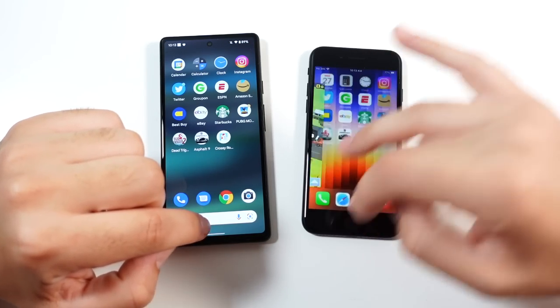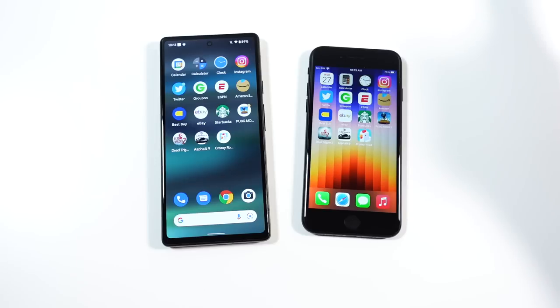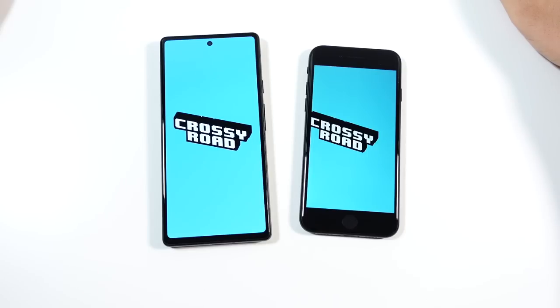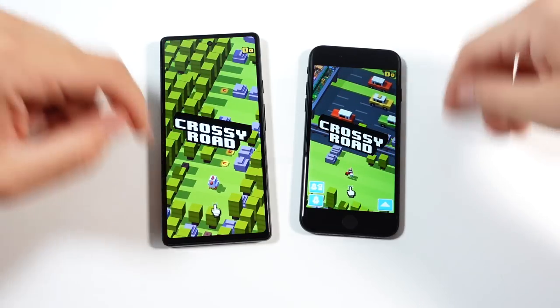Reloading Crossy Road — let's see which one wins. Pretty close, not a big deal overall.